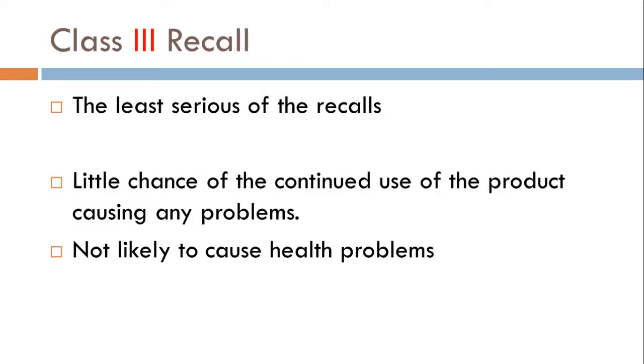And then finally, Class 3 — the least serious of all these recalls. That doesn't mean you just continue to dispense it. If a Class 3 recall happens, you still need to get it off the shelf and into the hands of the manufacturer should they be asking for that. There's little chance continued use of this product is going to cause any health problems. Because of that, you may not need to be calling patients to let them know — just pull the medications from the shelf and send them off.